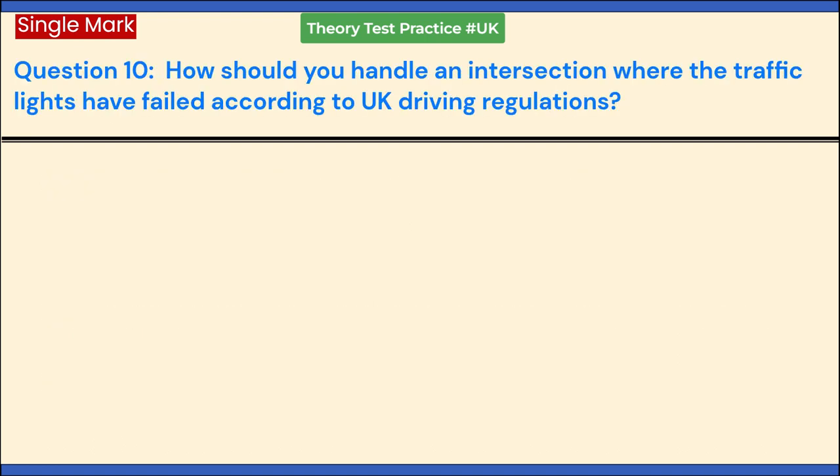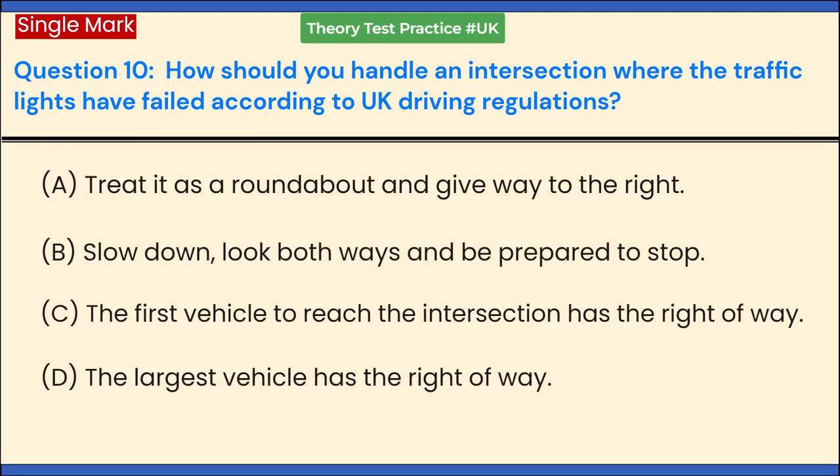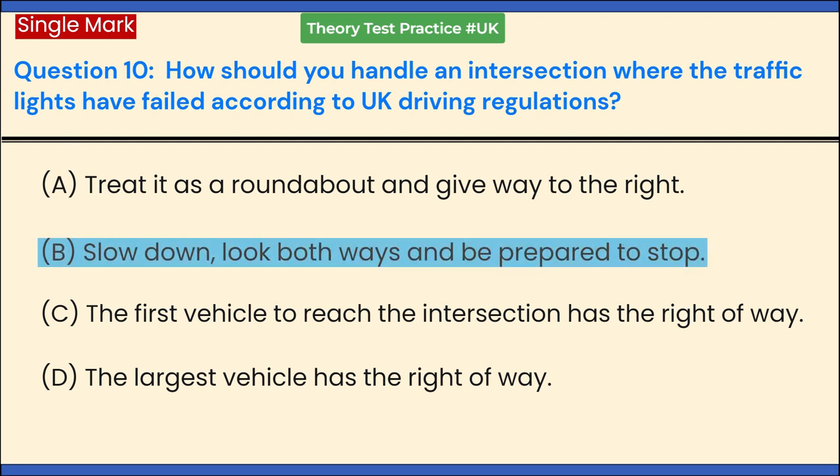How should you handle an intersection where the traffic lights have failed according to UK driving regulations? a. Treat it as a roundabout and give way to the right. b. Treat it as an unmarked crossroad, slow down, look both ways and be prepared to stop. c. The first vehicle to reach the intersection has the right-of-way. d. The largest vehicle has the right-of-way. Answer: b. Treat it as an unmarked crossroad, slow down, look both ways and be prepared to stop.